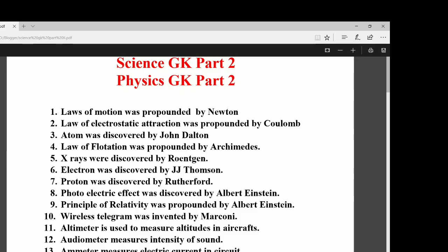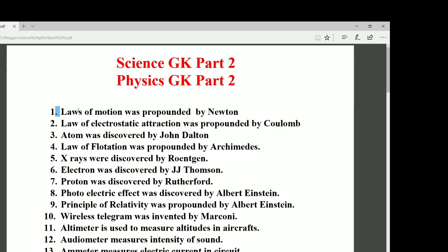Hello friends, welcome to our YouTube channel. Today we are here to discuss some important science GK from physics. Science GK is important not only for SSC and railways but also equally important for various state exams. This is our science GK part 2. Those who have not watched our part 1 video, a link is given in the description box.